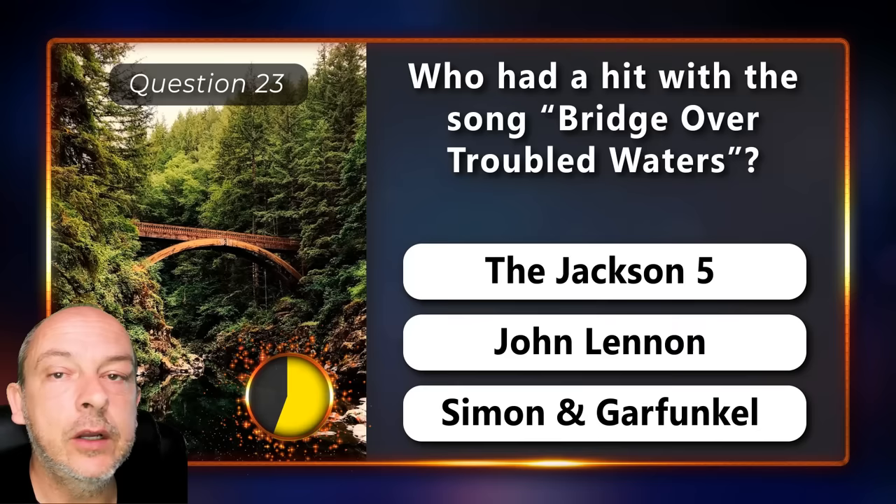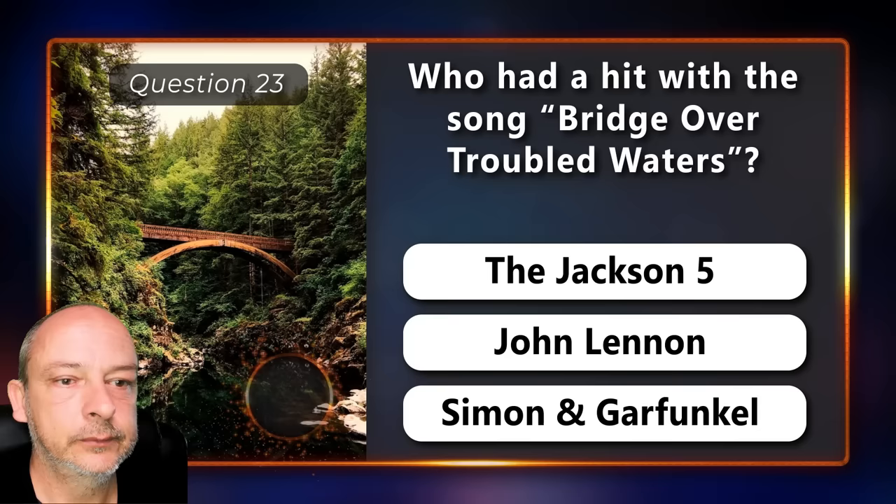Who had a hit with the song 'Bridge Over Troubled Water' — the Jackson Five, John Lennon, or Simon and Garfunkel? Simon and Garfunkel.